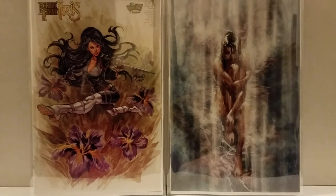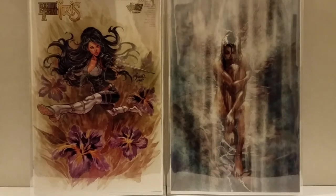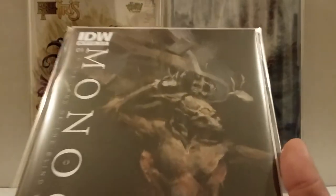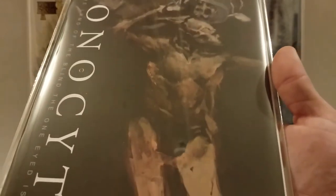Alright, so these right here are the books from the auction that I won. These are Monocyte retailer incentive variants. I'd seen a couple of them for like $99 or $79, and then boom — they came up and I ended up getting them for $20 a piece with free shipping. This first one is an Ashley Wood cover, signed by Matthew Menton III and Ashley Wood on the interior.